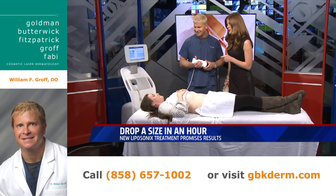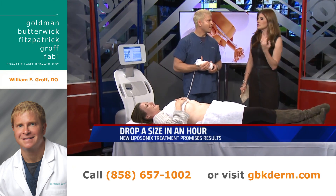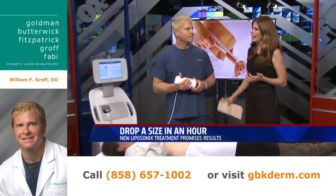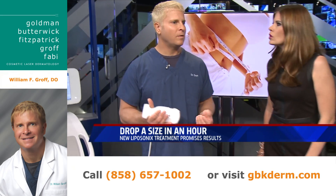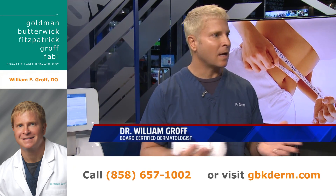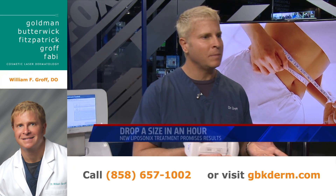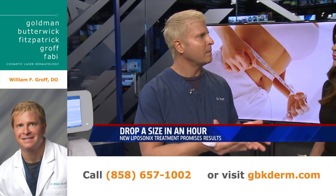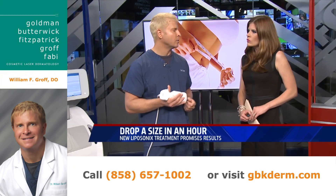Have you had this done before or is today your first time? First time. So what's the main thing you want people to know if they're weighing different options? If you're going to look into these technologies, you want to go to a doctor that has many options. If you go to an office that only has one option, they're only going to be able to offer you that one. You want to make informed and educated choices.